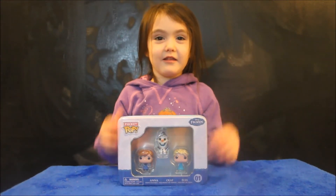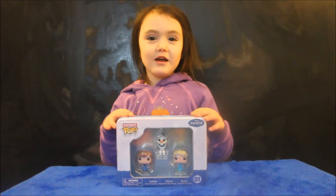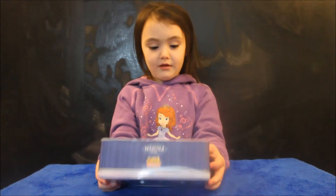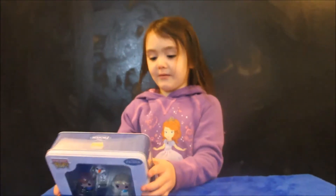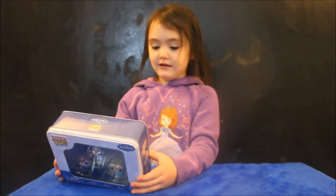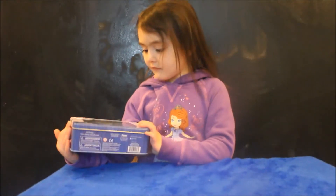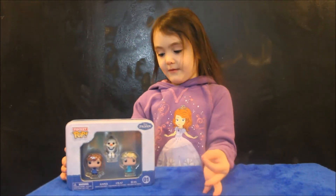Hi guys, this is Scarlyn. Today I'm opening the Frozen Funko Pocket Pops. Wow, cool! I bet they squish. I don't think so. What is squishing? Squish? Yeah, I bet they squish.